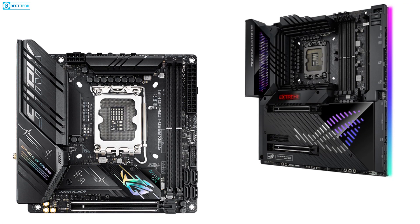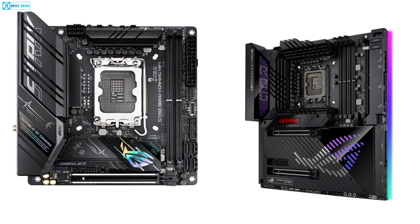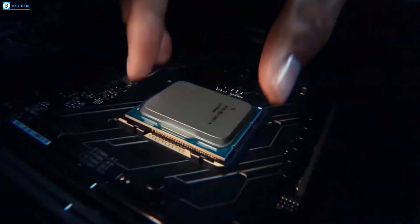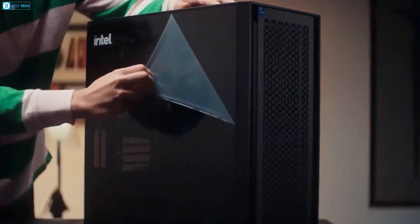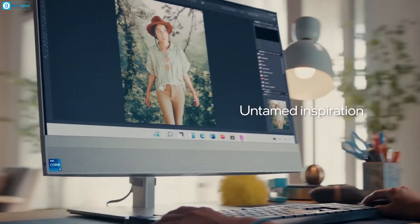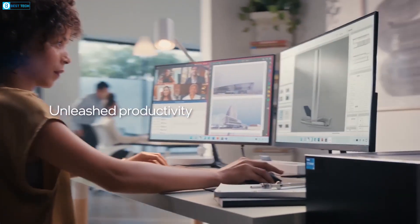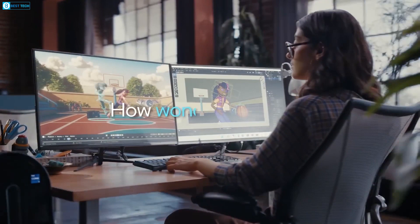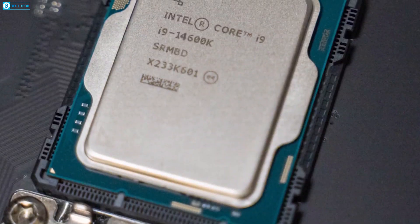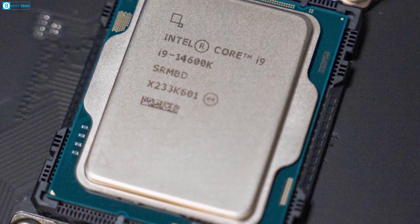For the motherboard, Intel's plan involves maintaining compatibility through the existing LGA 1700 socket for the chip. This means that if you possess a 600 or 700 series motherboard designed for your 13th gen processor, there's no necessity for an extra purchase. You only have to execute a straightforward BIOS upgrade, which allows you to seamlessly unlock support for the upcoming 14th gen processor. This underscores Intel's commitment to ensuring a relatively smooth transition for users.